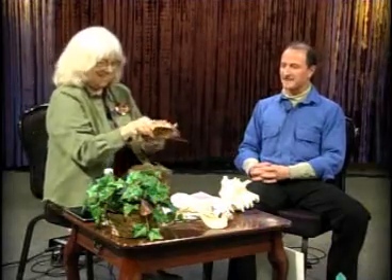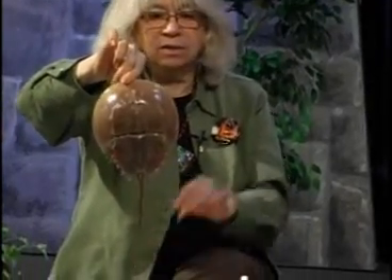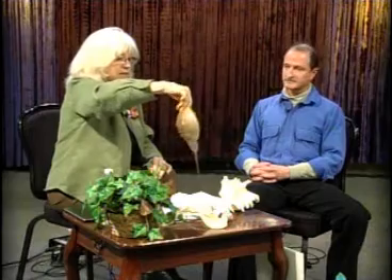This looks like a carapace. Is that what they call that? Yes. It's a horseshoe crab. Look, I'm going to turn that around. That's gorgeous. And this is what they're going to see.